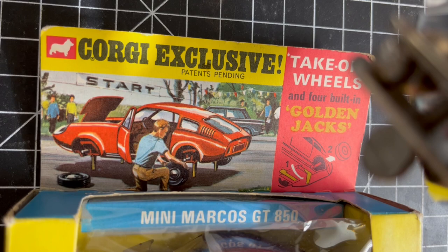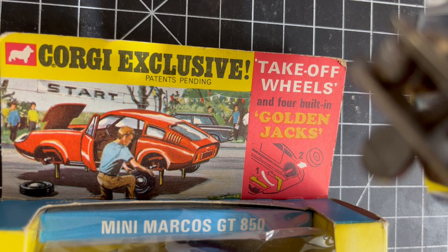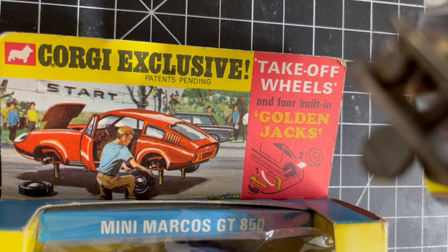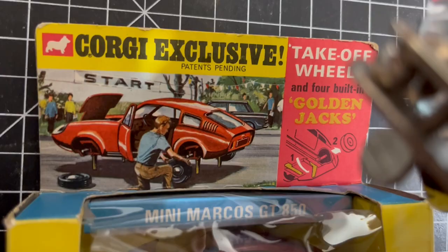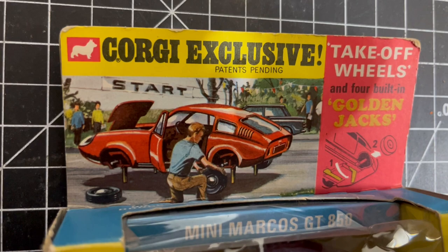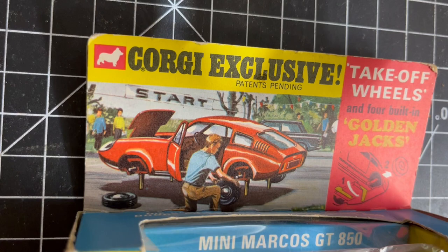The Golden Jacks was a really amazing innovation that Corgi brought in. This is the Corgi Exclusive Takeoff Wheels and Four Built-In Golden Jacks. Let me get the magnifying glass out of the way so you can see it better.